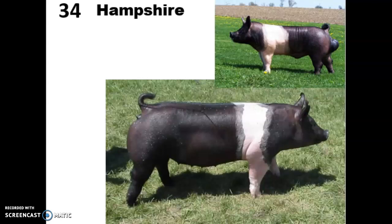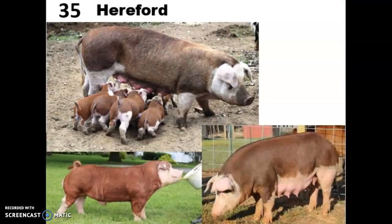They tend to have a long, straight face — that's one way, other than the belt, to tell them apart from the Berkshires. Their belt is usually at least part of the shoulder and can be a bit further back, going around the abdominal area. They're really fast-growing, really hardy, and they have nice lean meat. These guys tend to do really well in confinement facilities, not as well outside.